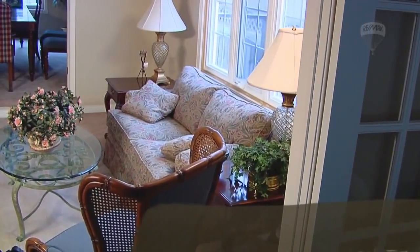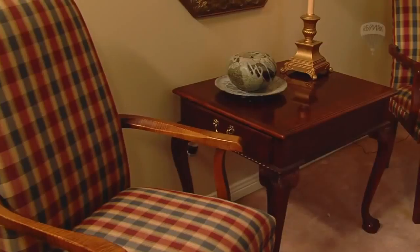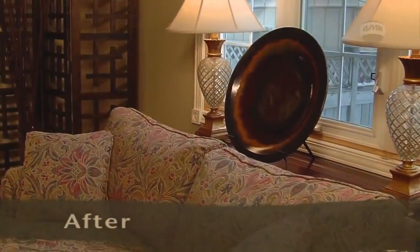The living room is usually one of the first rooms buyers will see when they go through the house. This room will determine the general style of the home, from contemporary to traditional. Is this room inviting when you walk into it, or does it feel like a museum? Show the buyers that they can comfortably entertain in this room and that it's not just for display.